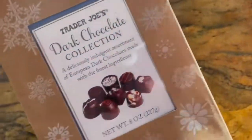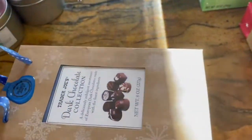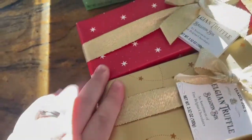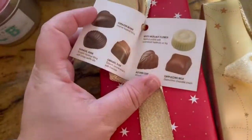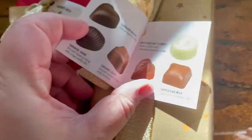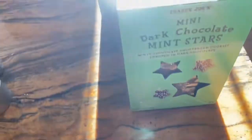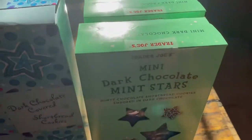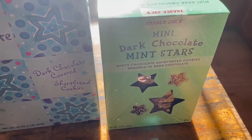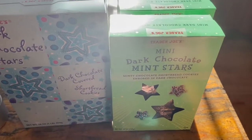I got this dark chocolate collection — the presentation is gift-worthy, but anything with dark chocolate, I'm eating it. Now, these Belgian truffle boxes I did get for gifts, even though I kind of want to eat them — they have a little assortment and come in beautiful packaging, perfect for gifts. And then last but not least, I got one of the regular dark chocolate covered shortbread stars, and four of the mini dark chocolate mint stars. John will probably eat one of those, and the other three will be gifts.